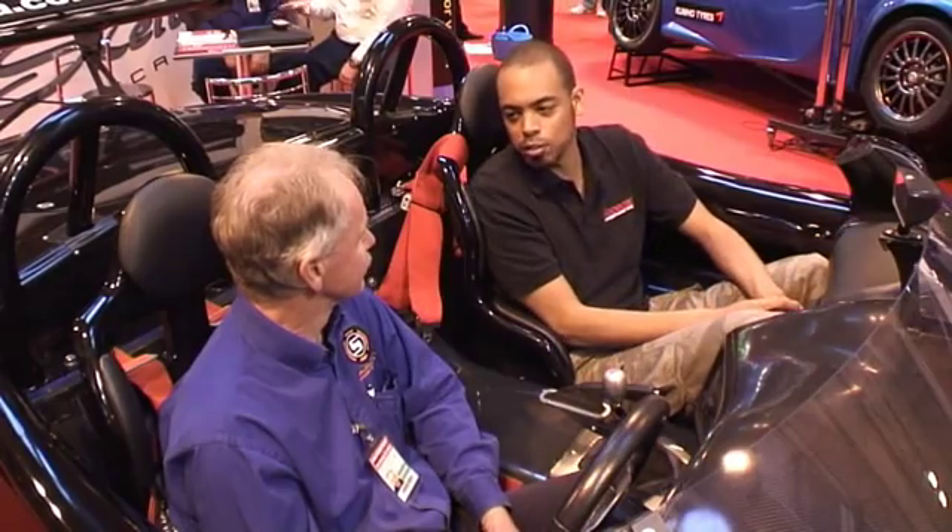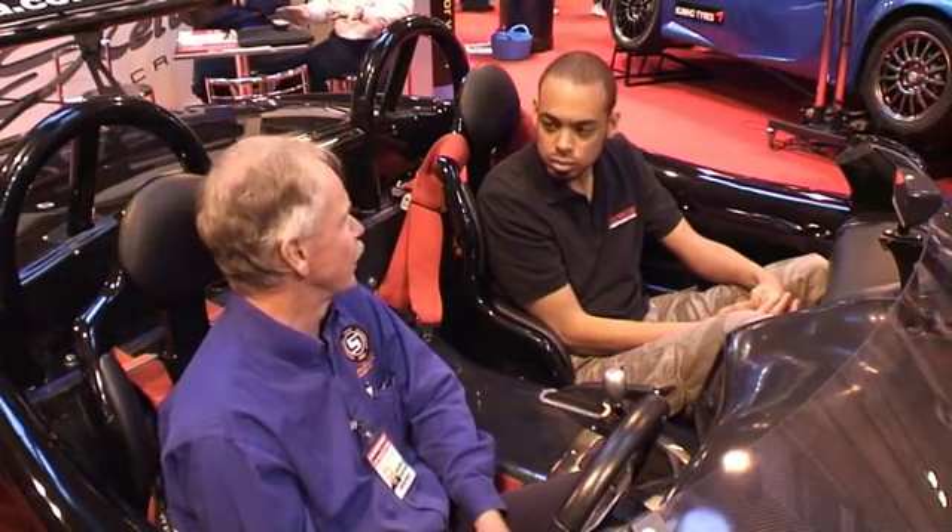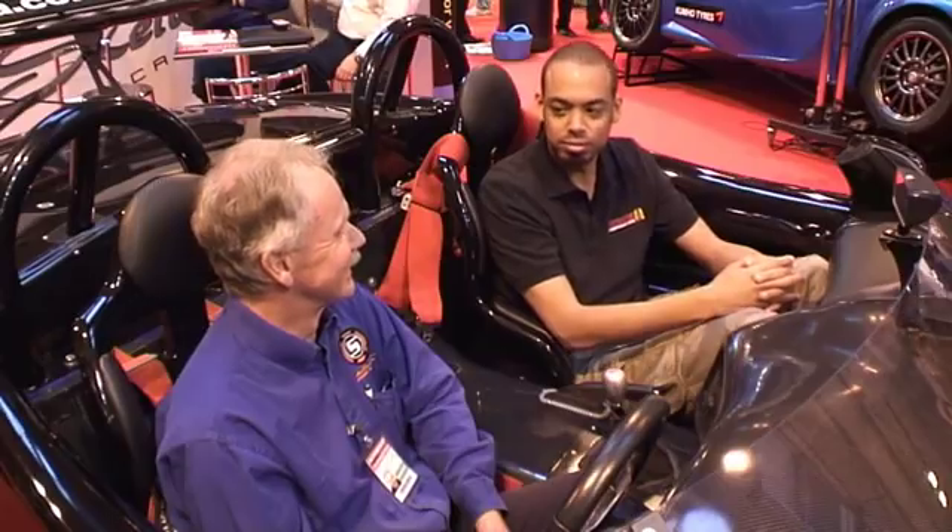The question every prospective buyer is going to ask — how much will one of these set me back? Well, it depends on the configuration because we can tailor it to suit the application. But basically £99,000 upwards. This particular one with the V8 is £100,000. Well, thank you, and I look forward to seeing you out on the tracks in 2010. Good luck with the car and good luck with the racing.